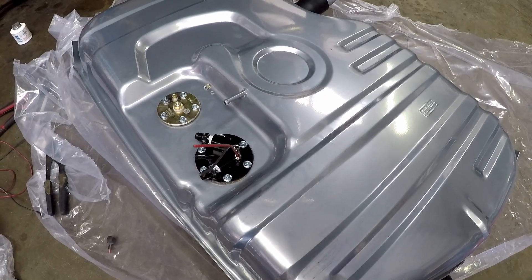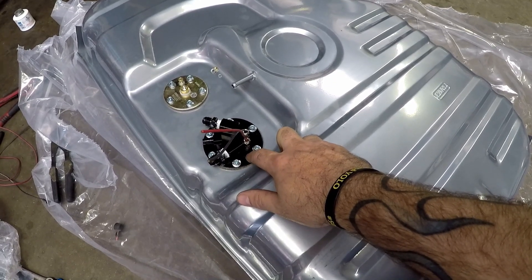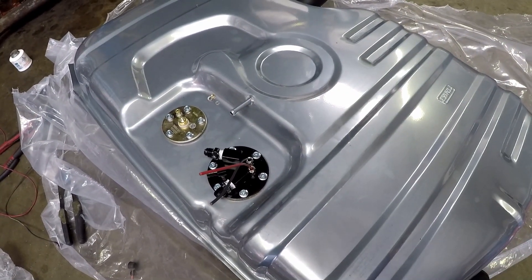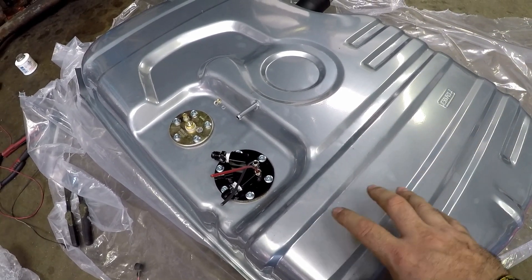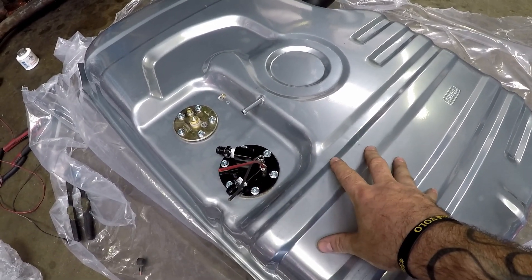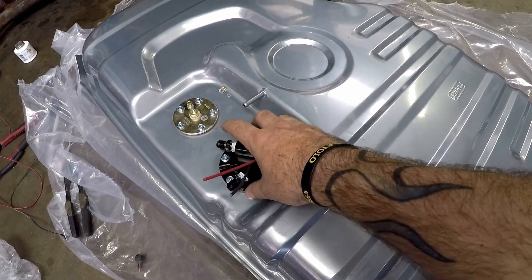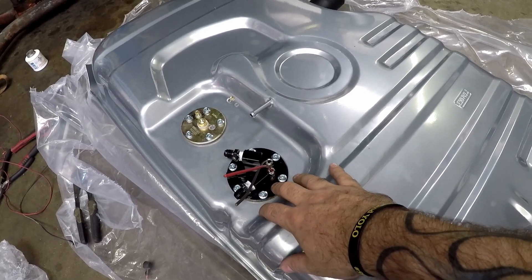We've got the tank pretty much situated now. What we had to do was modify the fuel pump housing and the fuel sending unit housing. This kit — these two components — are designed to work with either a 7-inch depth tank or a 15-inch depth tank, so you have to modify them for whichever tank you're using. The company that manufactures this tank has multiple different styles, but they all use the same style sending unit and EFI fuel pump housing.